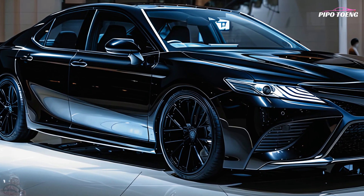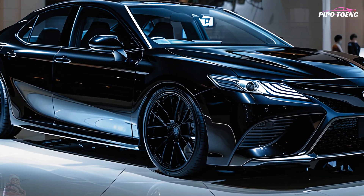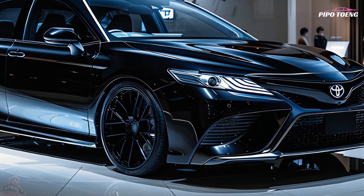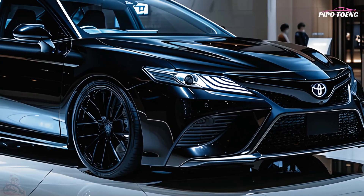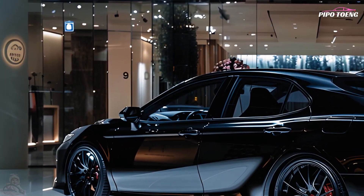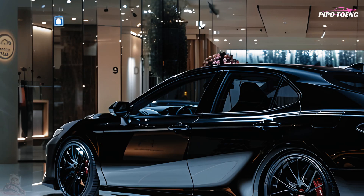Black emphasizes its dynamic lines, making it elegant. The base model has 17-inch alloy wheels, while higher variants have 18 or 19-inch gloss black wheels for a sportier flair. A subtle trunk spoiler and LED tail lights finish the car's elegant exterior.